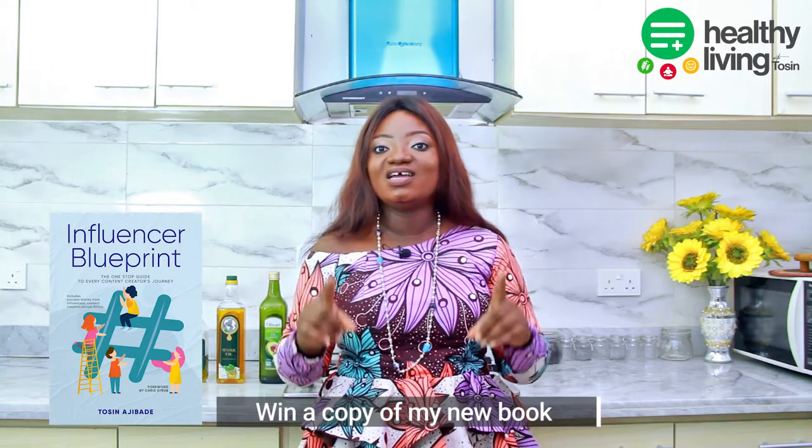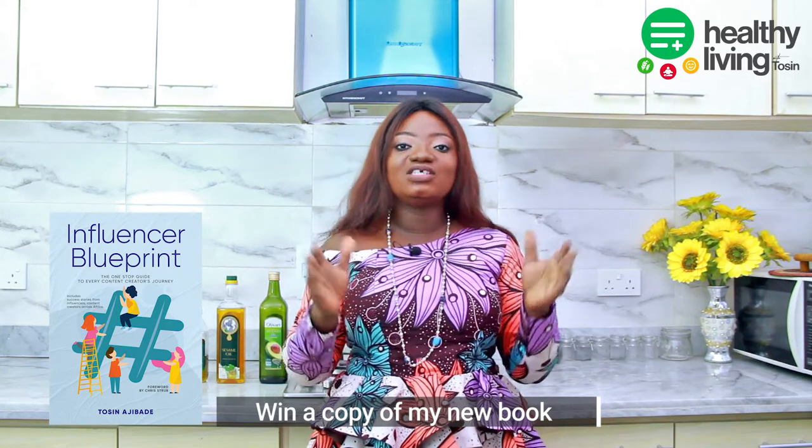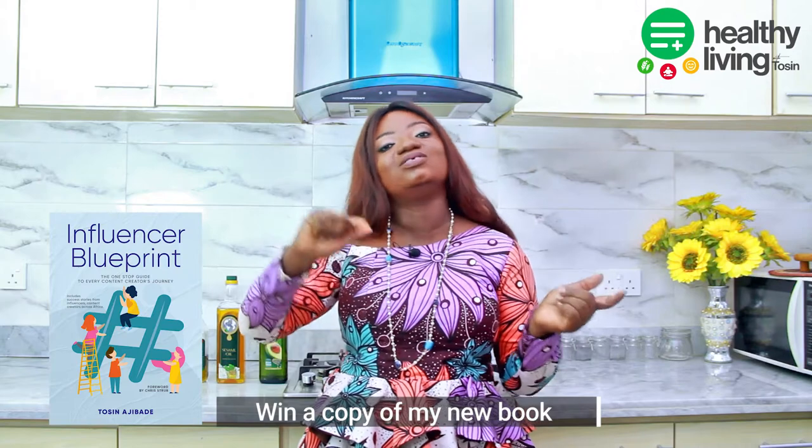For one lucky winner, I have a gift — a copy of my new book titled Influencer Blueprint. All you need to do is watch this video to the end, and I will tell you how to win a copy of my new book, the Influencer Blueprint.